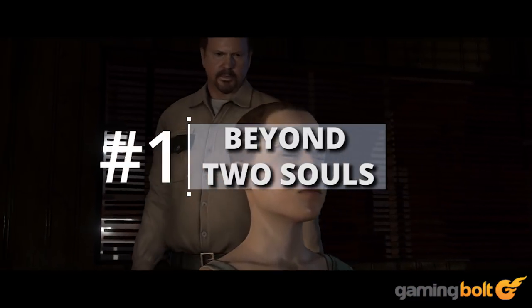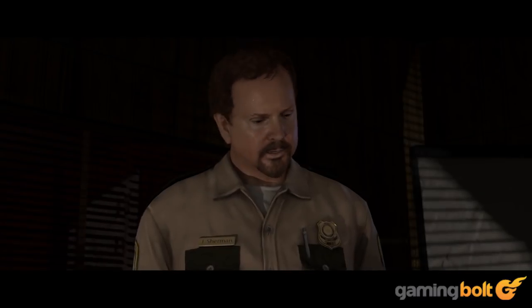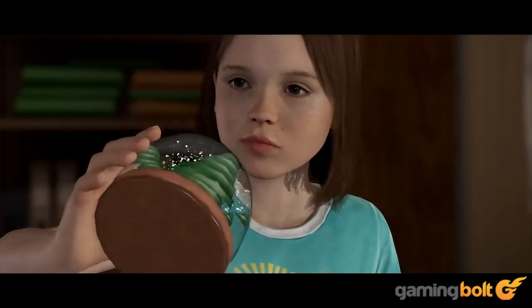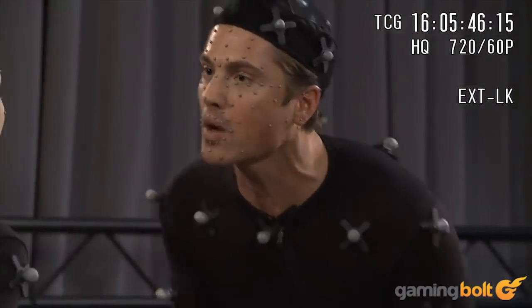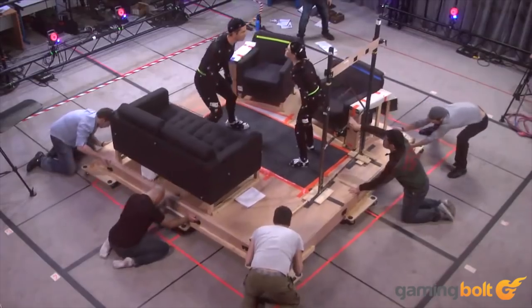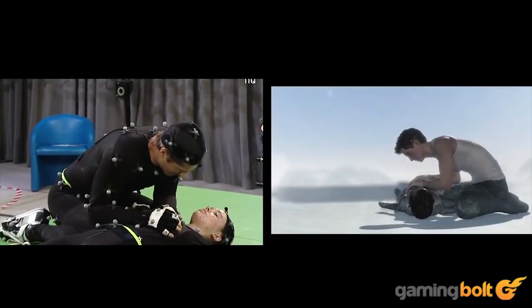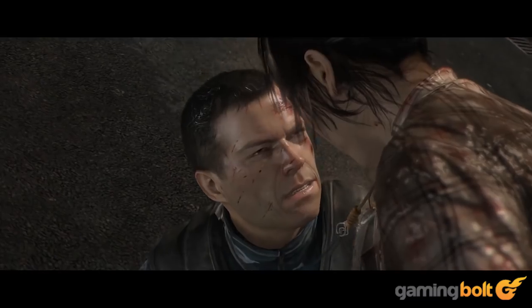Beyond: Two Souls: Quantic Dream's Beyond: Two Souls took a solid year of shooting with more than 100 actors providing performances, including Ellen Page and Willem Dafoe. Numerous facial animations were scanned to create realistic wrinkles, and five animators focused solely on facial animations and dialogue using direct drive rigs with bone translations from the animation rigs to accurately capture expressions. With all the work Beyond: Two Souls took, it's no wonder Detroit: Become Human was in development for so long.